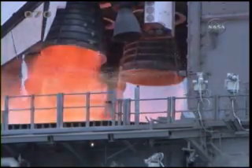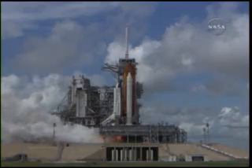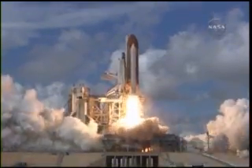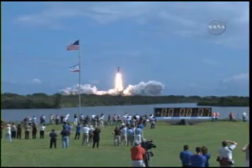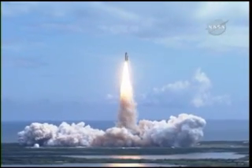We have a go for main engine start. T-minus 5, 4, 3, 2, 1 — booster ignition and liftoff of Discovery, hoisting Harmony to the heavens and opening new gateways for international science. Discovery has cleared the tower.